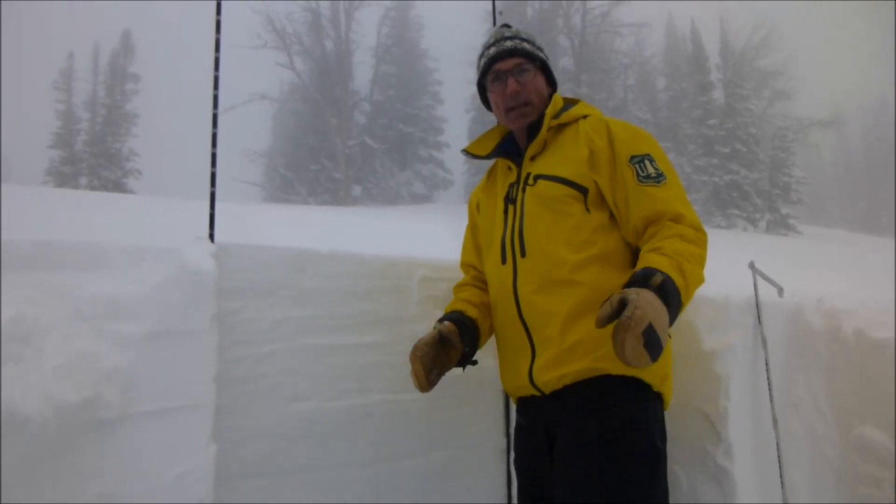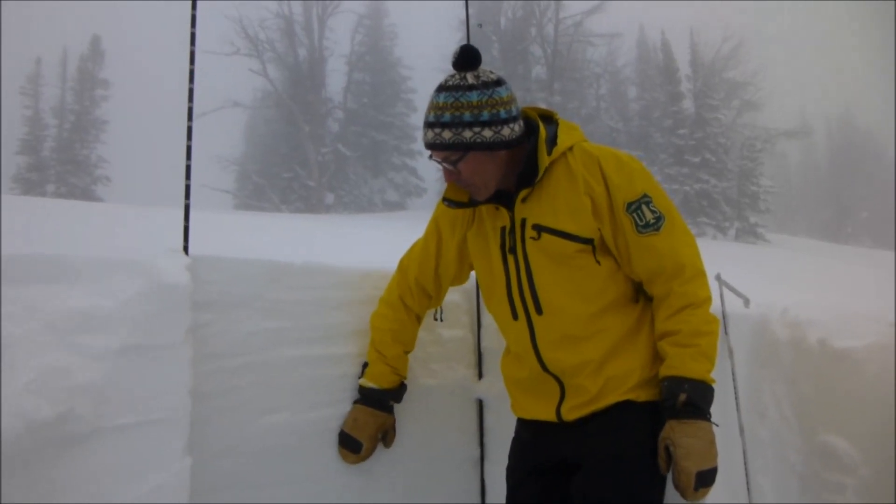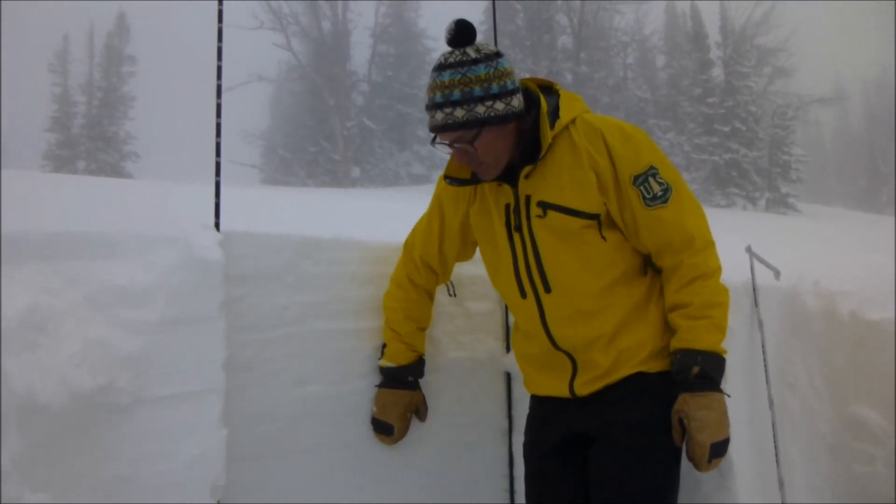So it's heads up. The only real way to find this layer is to dig down, do some stability tests, and look for it.